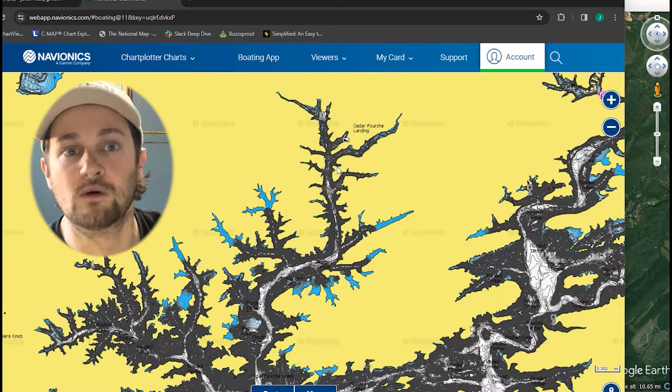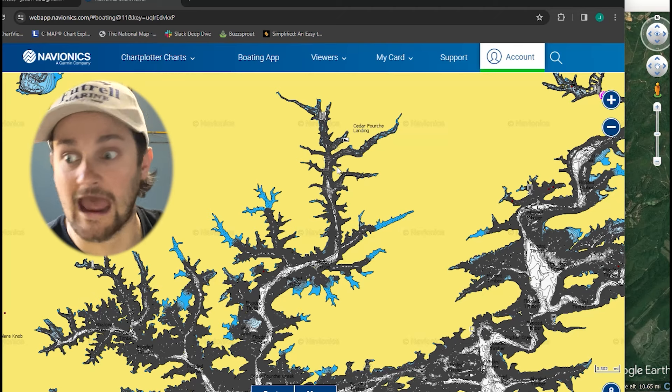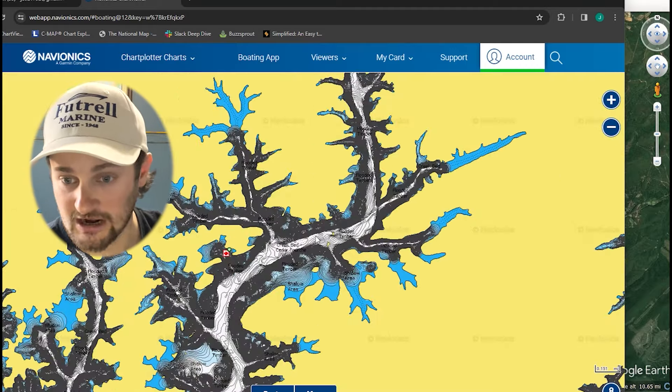In the winter you always hear about fish moving to the main lake or the front half of creeks, and that's true — I've been catching them in the front half of creeks. But me and Johnny from Fish the Moment talked about some trips at Beaver Lake, and we brought up how we used to catch them in the back half of these creeks and learned how to fish this lake.